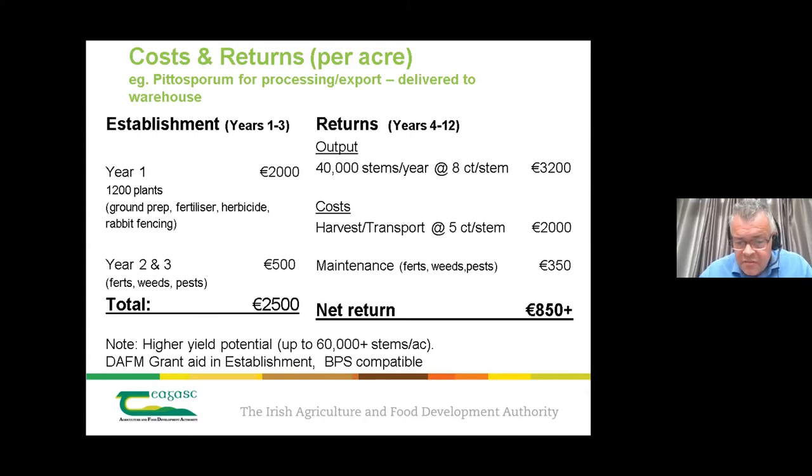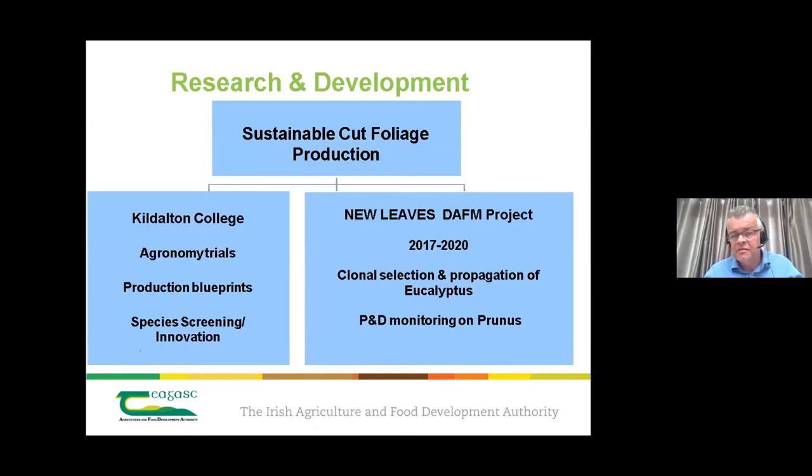Some plantations do far better than 40,000 stems per acre, and some do worse — it all comes down to management. There is grant aid available from the Department for establishment. The Basic Payment Scheme (BPS) is compatible with foliage, which may provide additional income. Research and development is an important leg of the stool, with work at Kildalton College and field sites developing agronomy trials and production blueprints for eucalyptus, pittosporum, and new species.